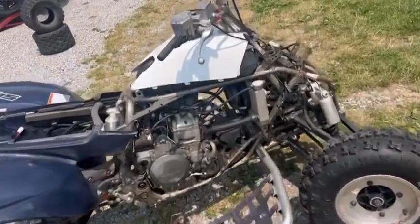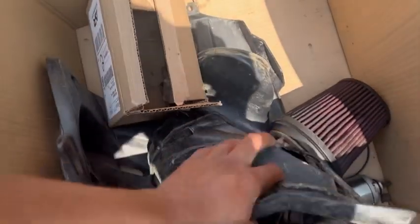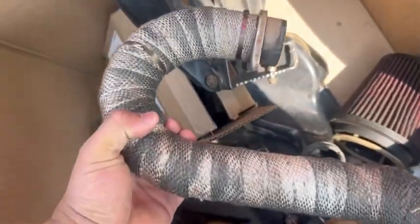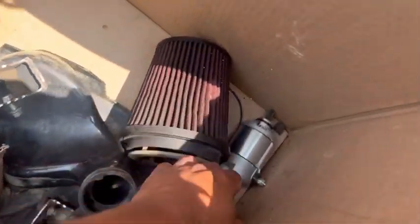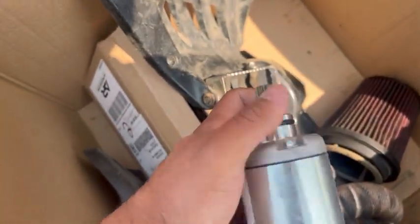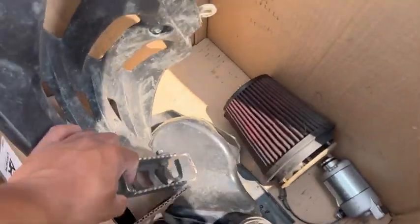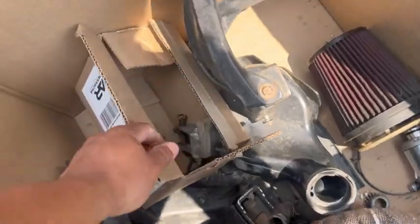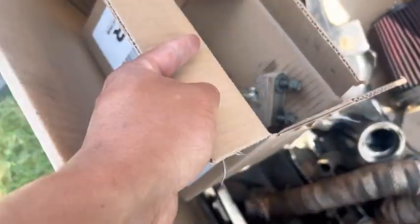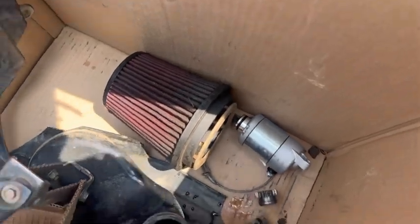We got a couple things missing — the header is not on. In this box I have not looked at any of this stuff yet. Oh yeah, we got the header. I don't know if I'm gonna keep that wrap on there — I'm pretty sure that wrap makes them rust, let me know in the comments. Oh, a brand new starter — hell yeah! The air filter, the cage, the stock foot pegs are in there too.